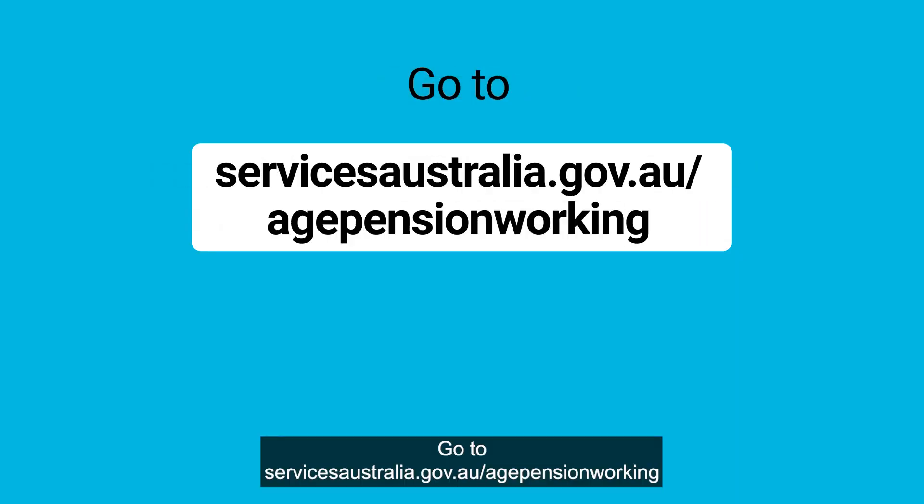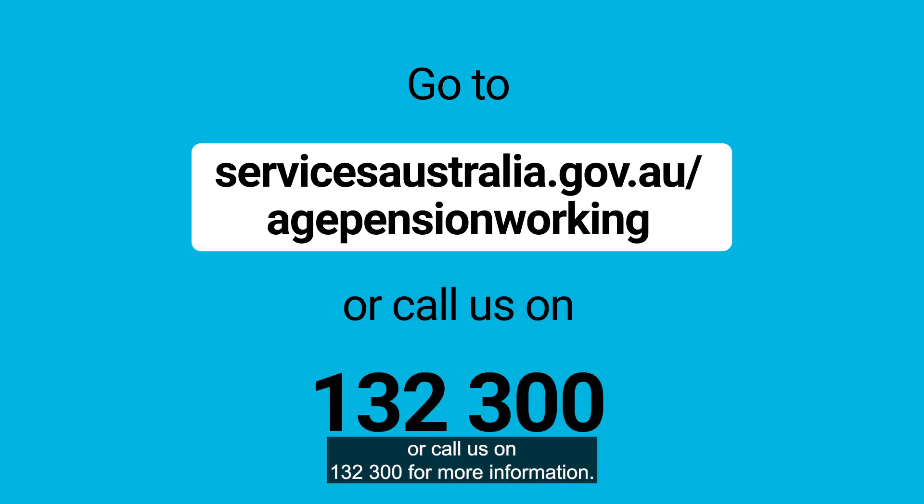Go to servicesaustralia.gov.au/agepensionworking or call us on 132 300 for more information.